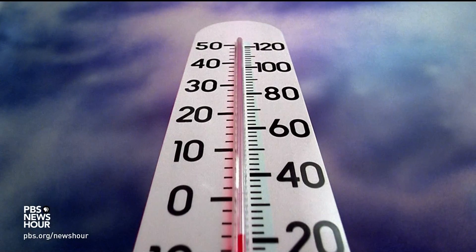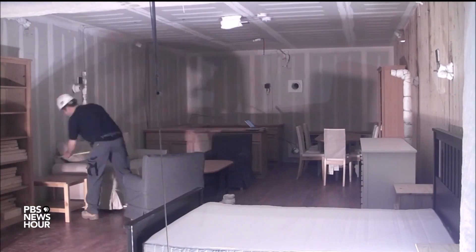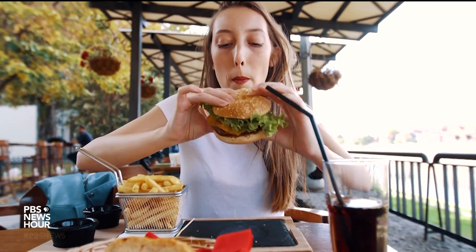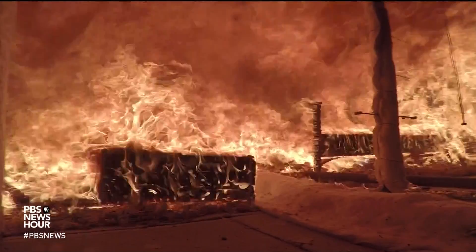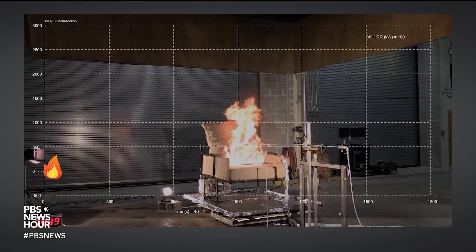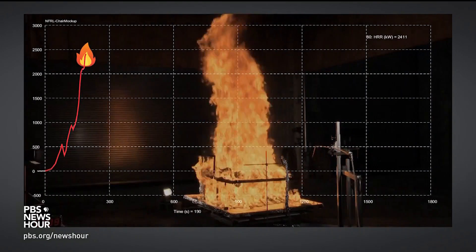Now you might think temperature dictates whether a fire spreads, but you'd be wrong. The key parameter in these experiments is the heat release rate — that is, how much energy is given off by the fire. All furniture is essentially combustible fuel. Much like the food that you eat, that fuel has calories. When you or a fire burns these calories, it generates energy and heat. Watch how the heat release rate changes over time — the chair isn't fully consumed until the heat release rate spikes.